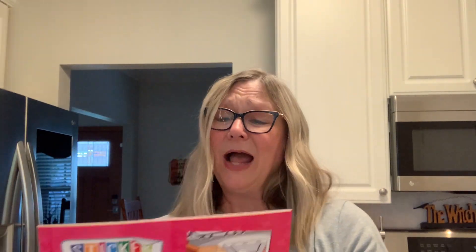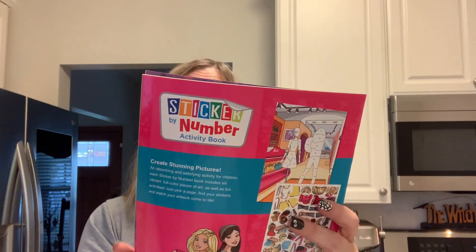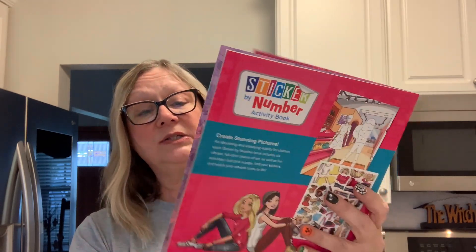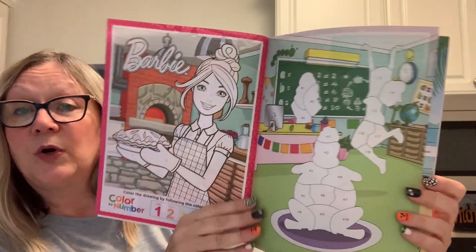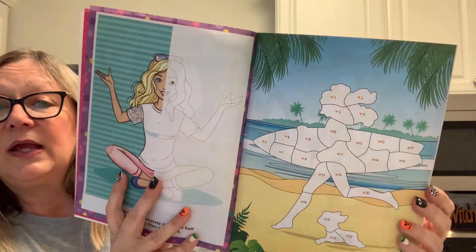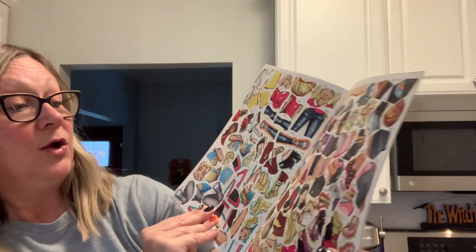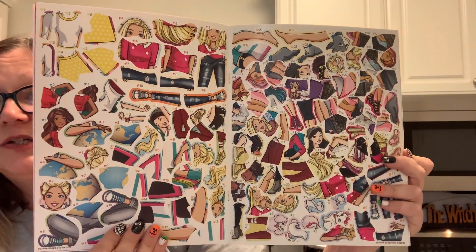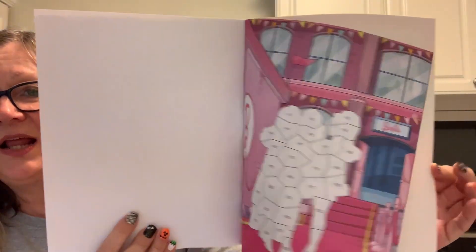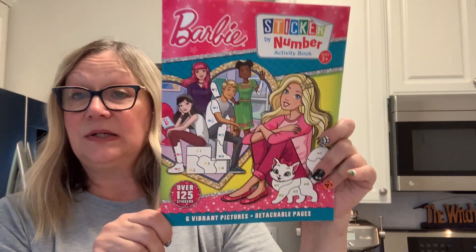Now let's get into some stickers. I found this Barbie sticker by number book — I thought it was super cute. We have Barbie on the front and little images where you look at the number of the sticker and place it on the number on the page. I think that is a very good learning tool. There are six vibrant pictures in here.